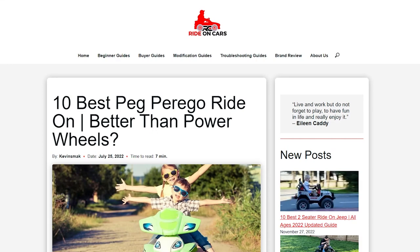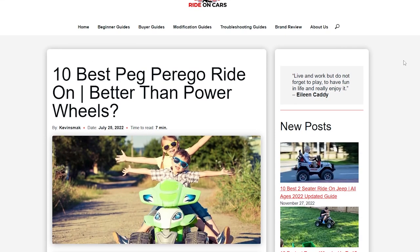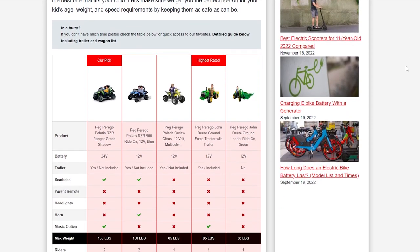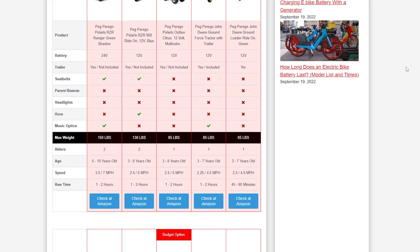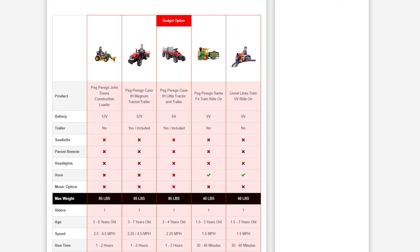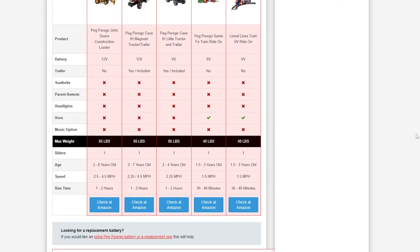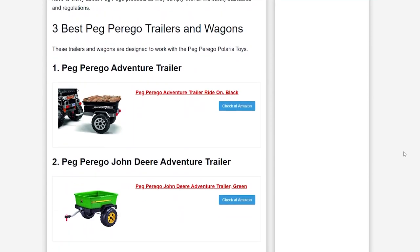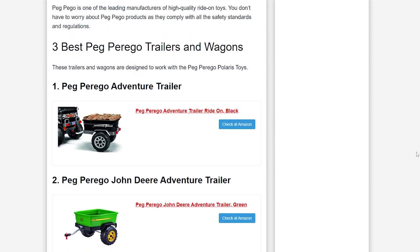Peg Perego is the new school Power Wheels. They offer a wide variety of different types of kids' cars and attachments. The original Power Wheels is a bit behind the times, but Peg Perego is very up-to-date. I'm going to tell you all about each of the vehicles, tractors, and wagons so you can find the best one that fits your child. Let's make sure we give you the perfect ride-on for your kids' age, weight, and speed requirements, keeping them as safe as can be.